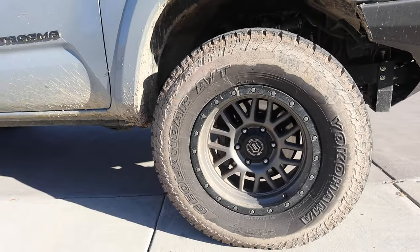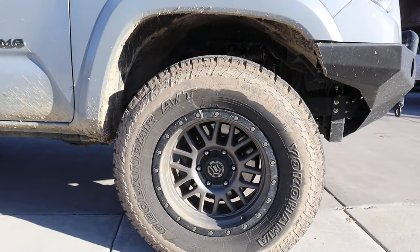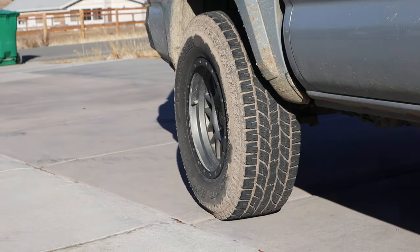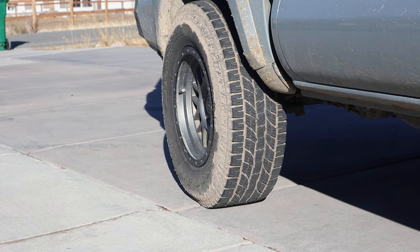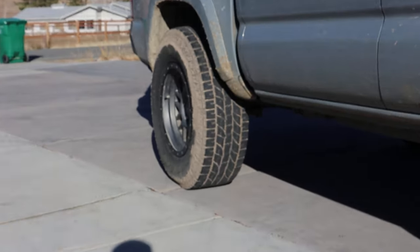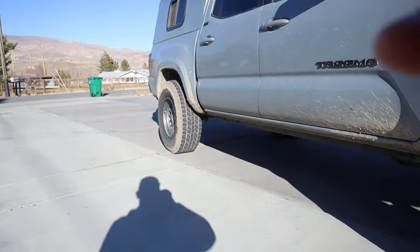I wanted to go a little bigger than stock, which is 265-70-17. It's actually a 16-inch rim as stock, but the previous owner had a 17-inch rim, so we stuck with that. The tire has been great. The tread pattern is pretty minimalist — it doesn't have those big blocks you see on a Mud-Terrain, but it still gives you enough to get through any nasty situation. It's worked for us. I'll probably go with a Meteor tire on the next purchase, but for now these are working just fine. These 285-70-17s are essentially 33s — 32.88 or so — and they definitely made a difference on the stance of the truck.